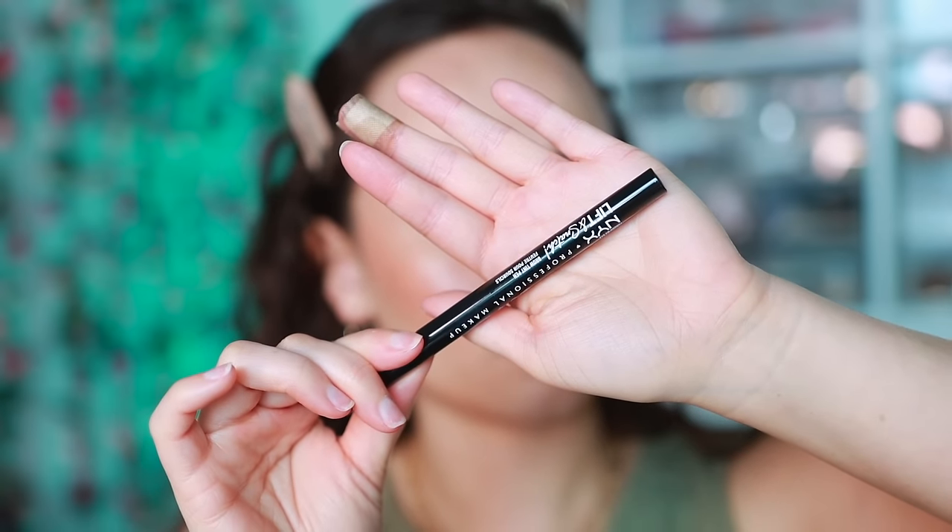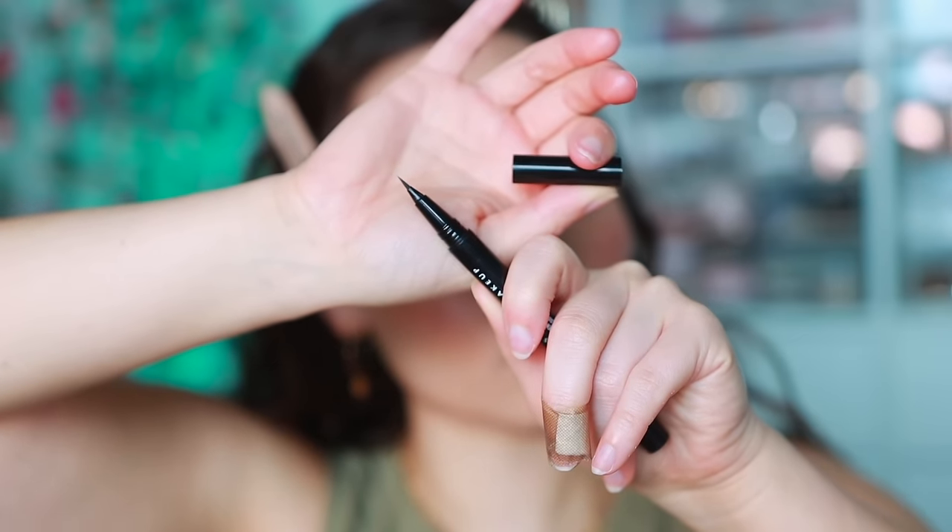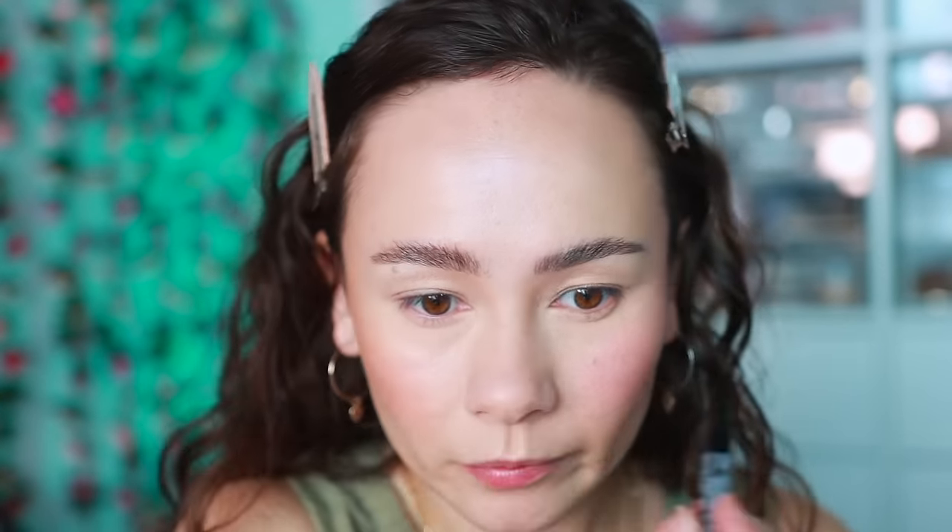The last brow product is from NYX. This is a classic - it just took me a long time to try. This is the Lift and Snatch Brow Tint Pen, and normally I don't like a pen, but this is actually amazing. It doesn't distribute too much pigment, it's not too overwhelming, and it really does allow you to get those brow-like strokes. Is it going to replace a pencil for me? No. But this is one of the best pens I've ever used, so if you like pens or have very sparse brows, this is a good one.